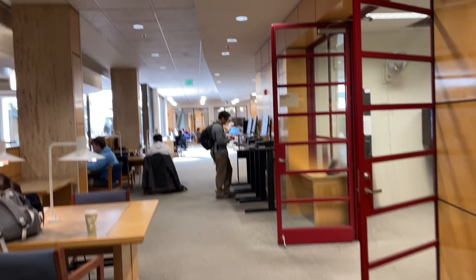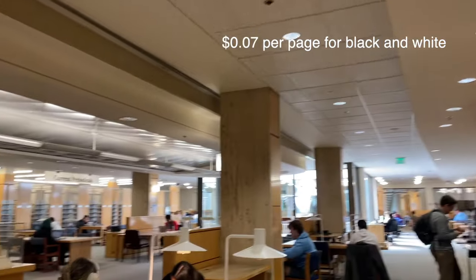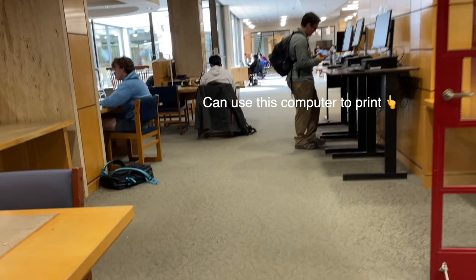I want to talk briefly about printing. This is the print room in Eisenhower. It costs 7 cents to print per page. You have to put money on your J card using the ATM thing by the print station, then send the documents to an email, swipe your J card on the printer, and press print. The only way to print double-sided is to open the document on the Quick Print Station computer and print it directly from there.